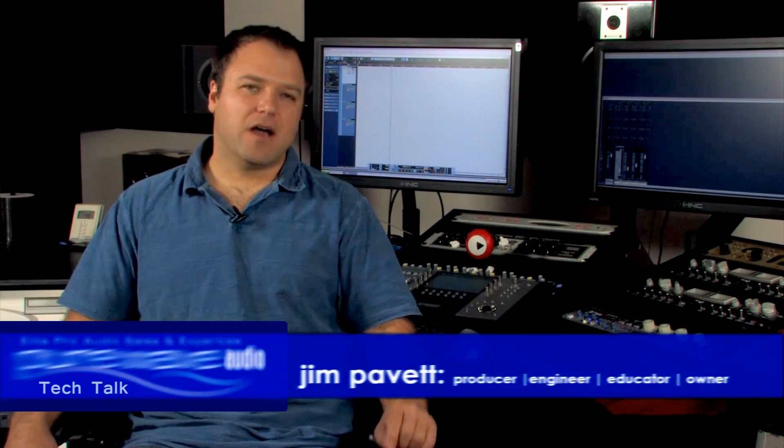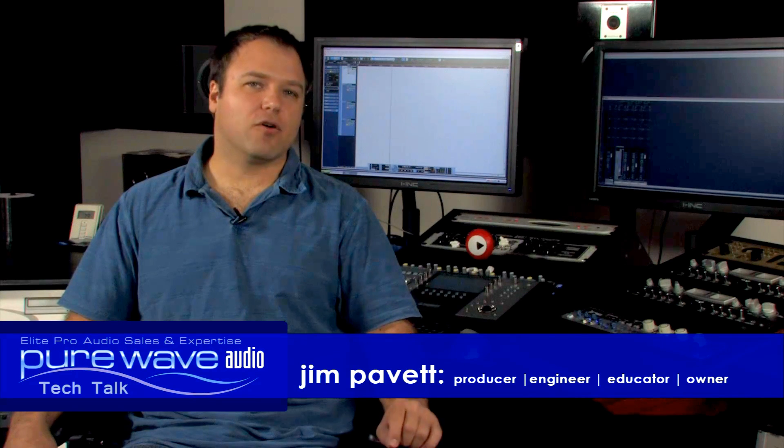Hi, I'm Jim Pavette, owner of Purewave Audio. I have also owned a commercial studio for over 15 years.